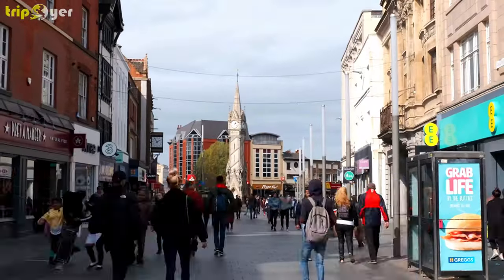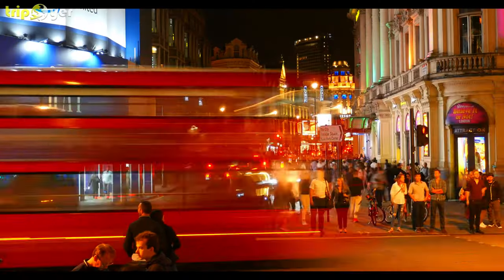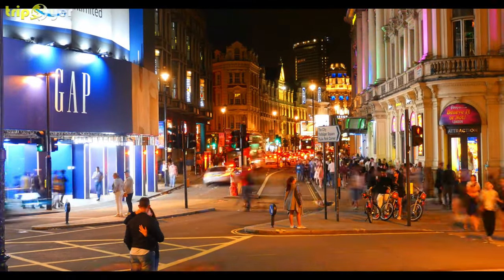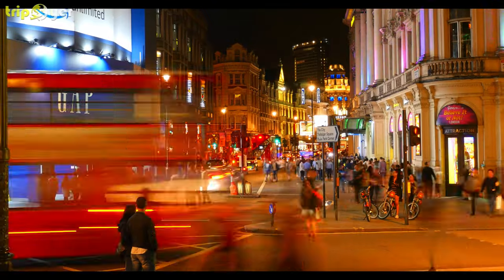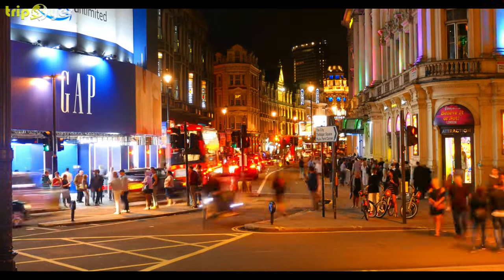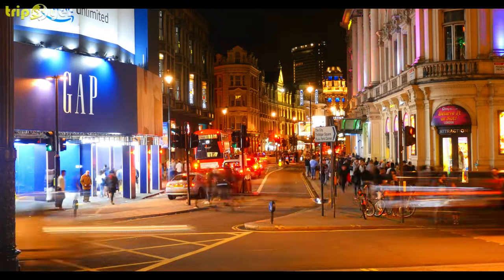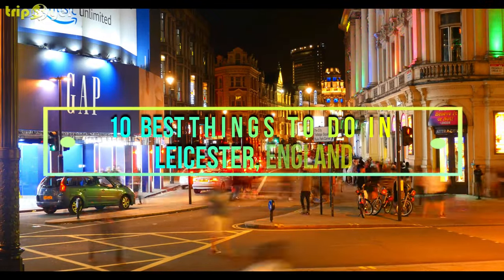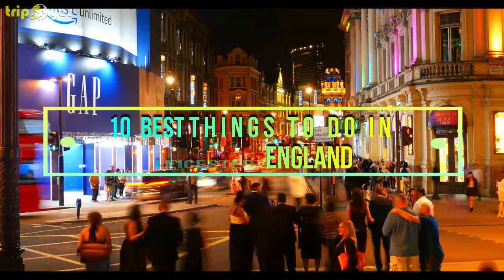Fast forward 500 years and modern Leicester hosts the UK's National Space Centre, an uplifting day out for young astronauts, while there are dinosaur fossils and Egyptian mummies at the Newark Museum and Art Gallery. Here is the list of the 10 best things to do in Leicester, England.